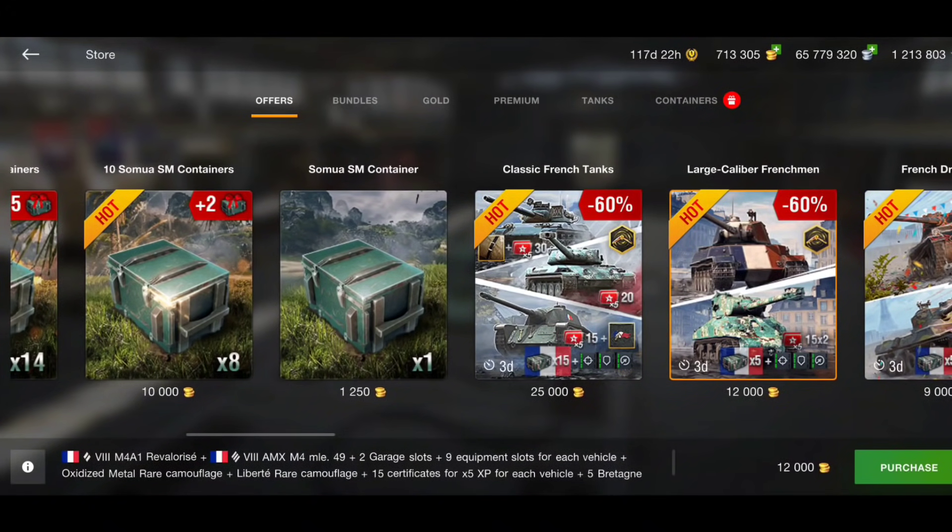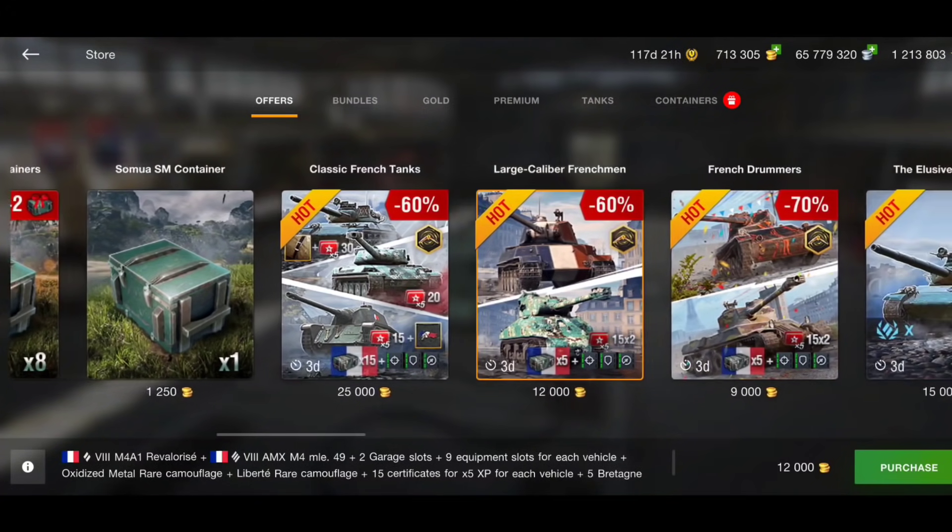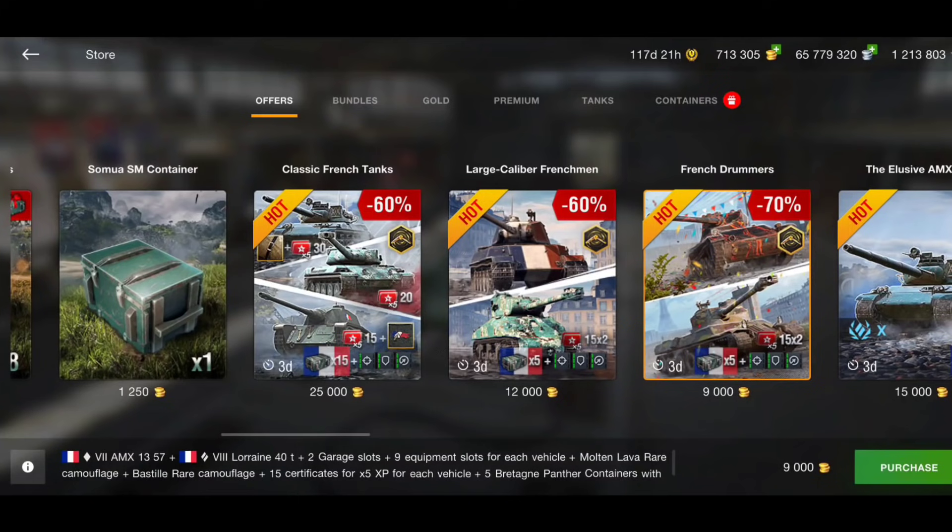Moving along, you've got the Rev and the AMX M4 49, both for 12,000 gold, and you get five crates with that. 12,000 gold for two tier 8 tanks is a really really good price. Both tanks are really good — the AMX M4 49 has really good armor and a really good turret, and the Rev got buffed with higher DPM, one of the highest among tier 8 mediums. So 12,000 gold is a really good price.